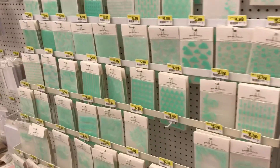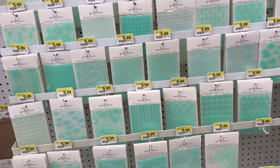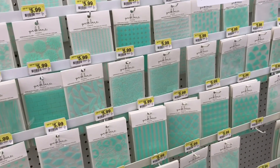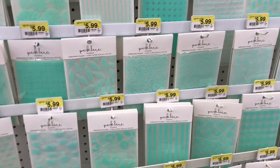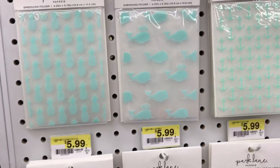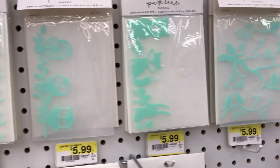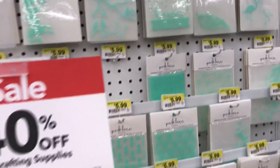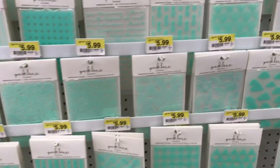First of all, I'm noticing they still have a large supply of embossing folders. They look like the same designs but it looks like they might have a few new ones. Definitely check these out if you have an embosser or a die-cutting machine because these work really well. $5.99 is a great deal for the regular price, but they're also 40% off, and they have every kind of design you can think of.